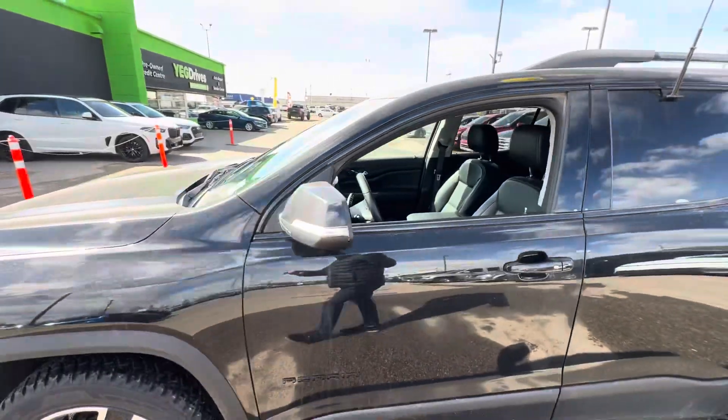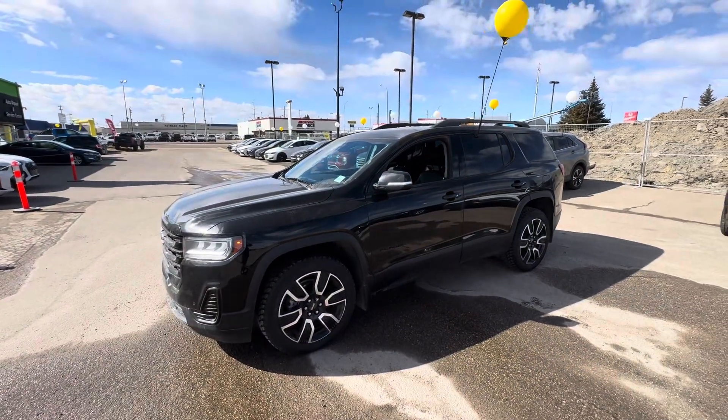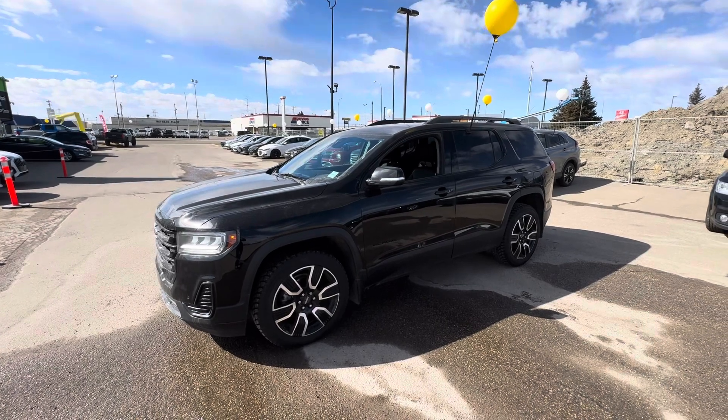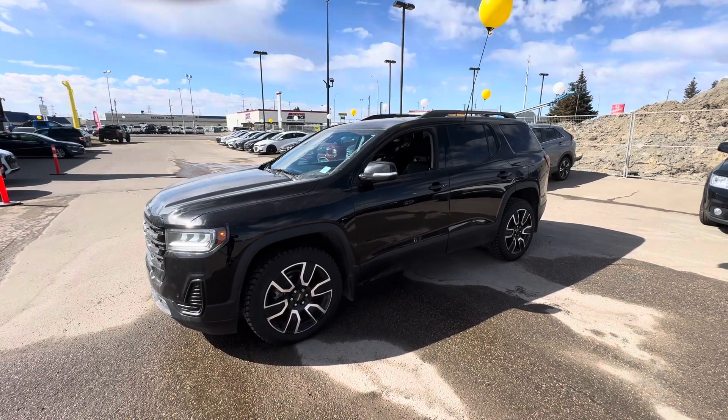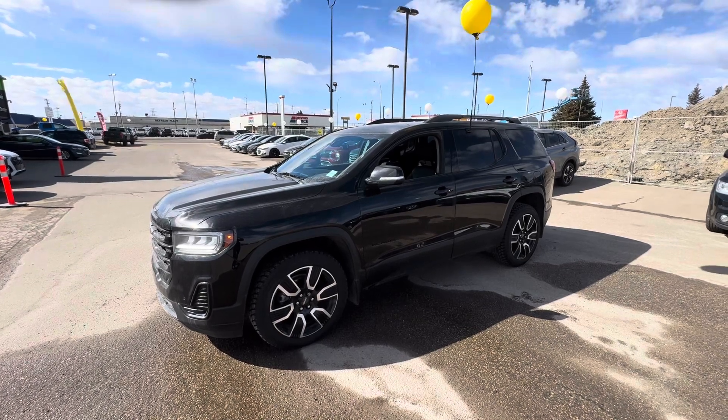I'll show it to you in full detail — just wanted to see when you could stop by. Please feel free to call me back here at the dealership at 587-686-7800, or you can get me on my cell phone or text me at 780-940-7661. Talk to you soon!